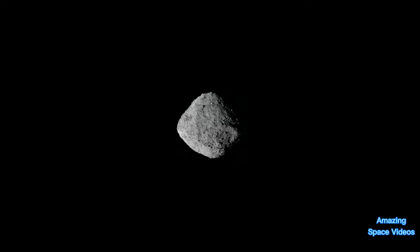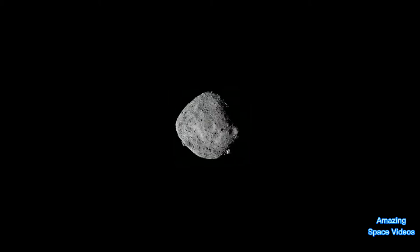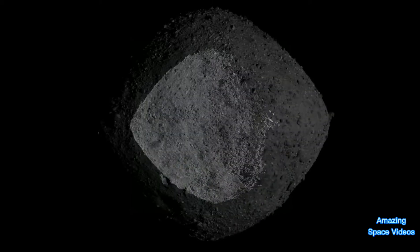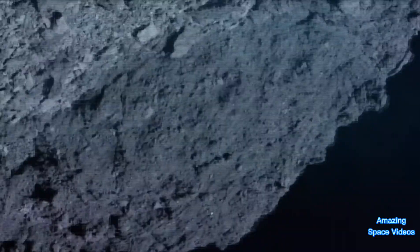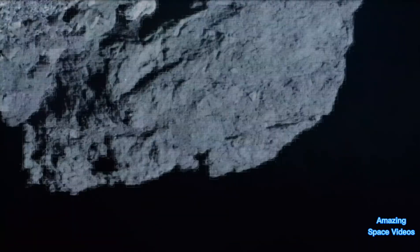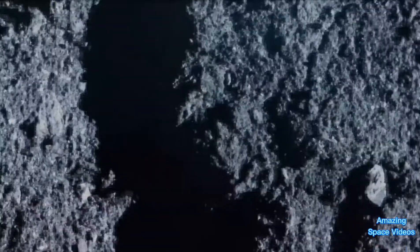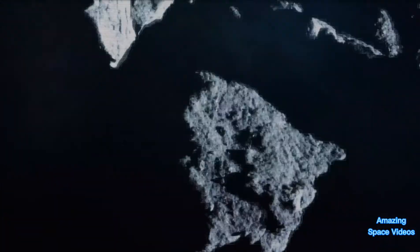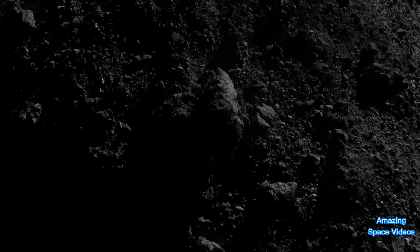OSIRIS-REx arrived at the asteroid on December 3, 2018, and began surveying Bennu for the years leading up to the Touch and Go sample collection event. The spacecraft discovered boulders the size of buildings and imaged the surface down to 5 cm per pixel resolution.